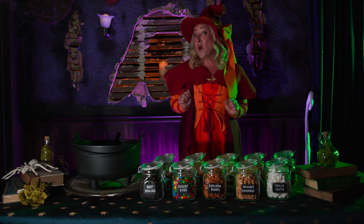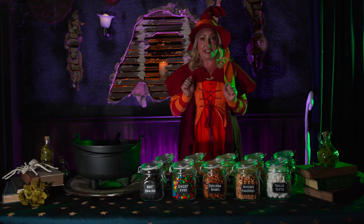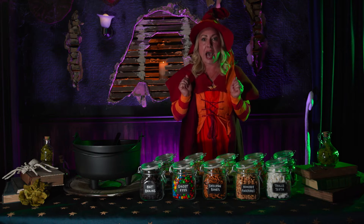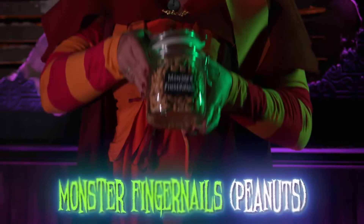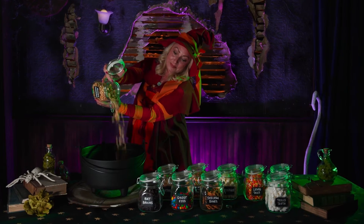The fourth ingredient is surely a prize. It's so disgusting you won't believe your eyes. Monster fingernails are a spooky find. Dirty or clean, I like all kinds.